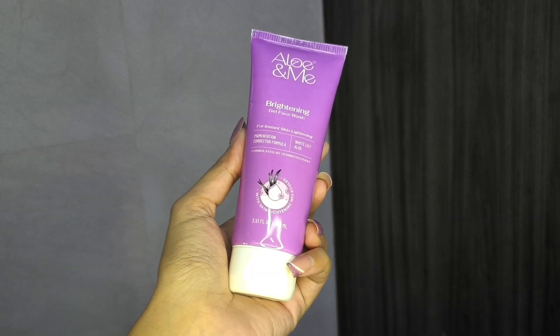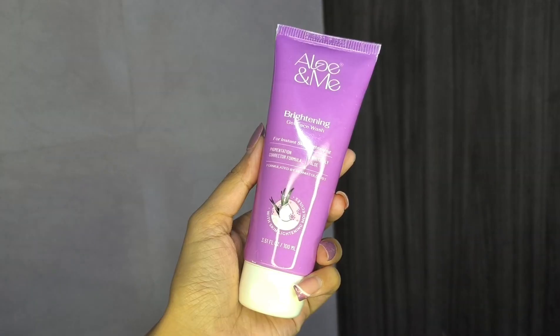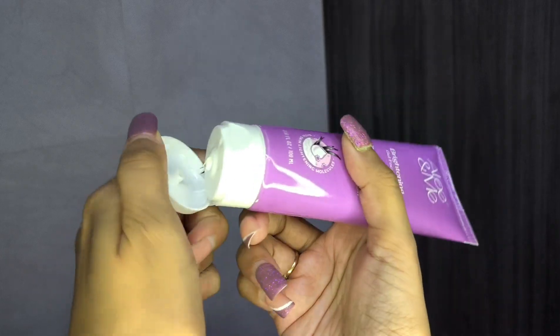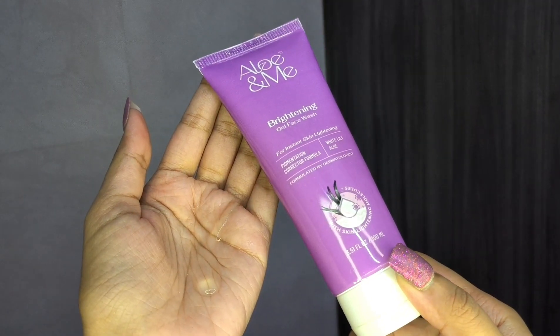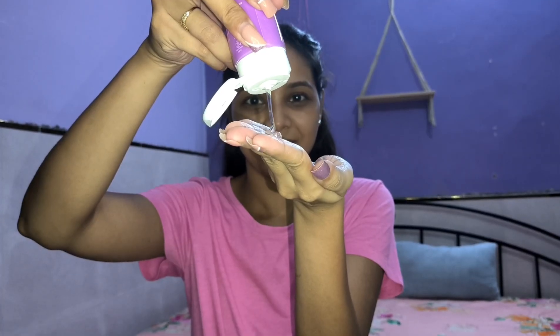Step 1 is Face Wash. LO&ME Brightening Gel Face Wash is a game changer for achieving an even skin tone and a radiant complexion. This works wonders in minimizing those early signs of aging, giving you the youthful glow you have always wanted. Not only does it brighten and revitalize your skin, but it also provides a soothing and refreshing experience, leaving your skin luminous and rejuvenated.